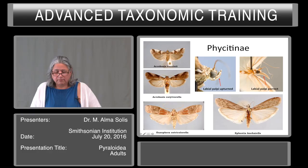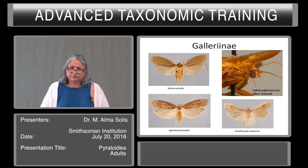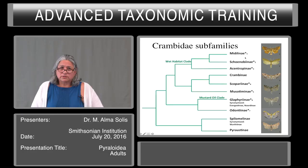I'm going to speak only about the Phycitinae and the Gallerinae because of their economic importance. They are told apart from other groups in the Pyralidae because the labial palpi are upturned or porrect — most are upturned and blunt at the tip. In the Gallerinae, the labial palpi are porrect and often reduced. Crambidae is the bigger group with over 10,000 described species. A recent molecular phylogeny showed the relationships between these subfamilies. We have a wet habitat clade which includes the Acentropinae, Schoenobiinae, and Acyntropinae, then the Crambinae, which is a big group I will discuss later.